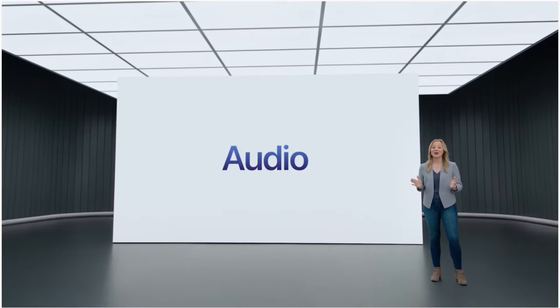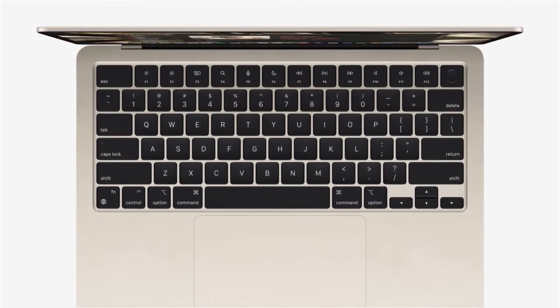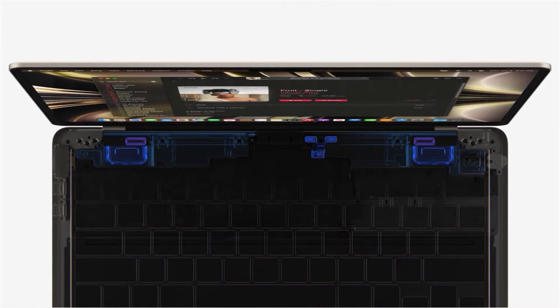Next up, audio. To fit inside such a thin design, the speakers and mics are completely integrated between the keyboard and display, all while delivering an even better audio experience.